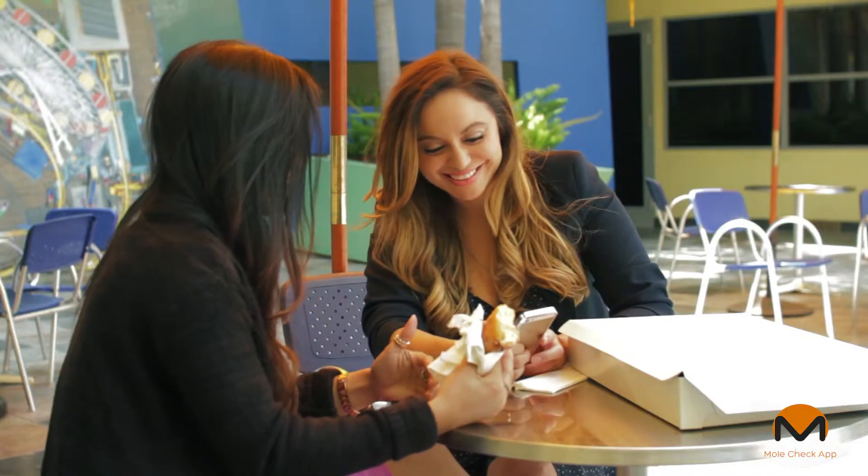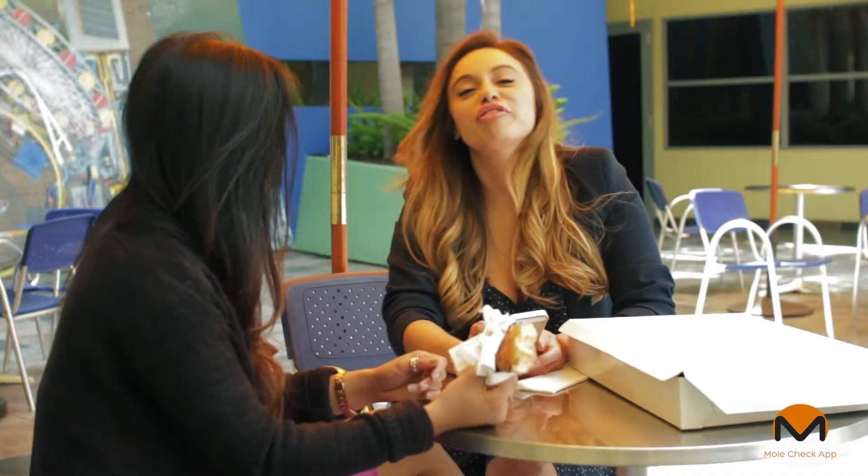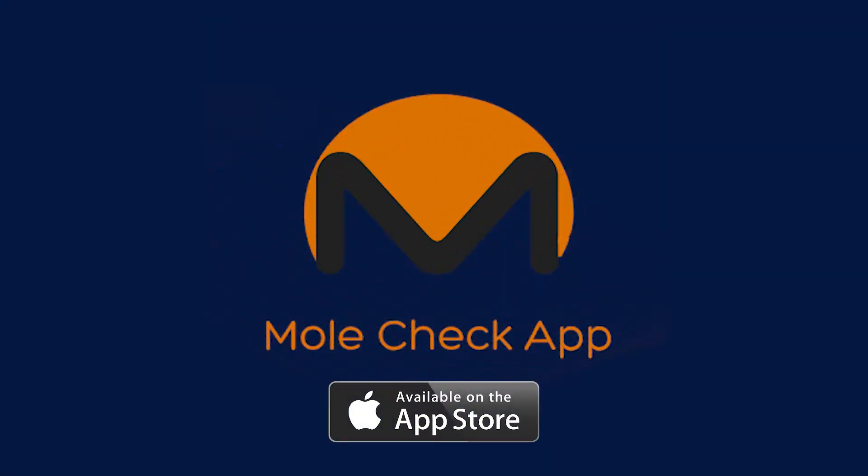Oh wow, that's really great. I gotta give this Mole Check app a try and check out my moles without even leaving my house. For peace of mind, use Mole Check app for all your moles.